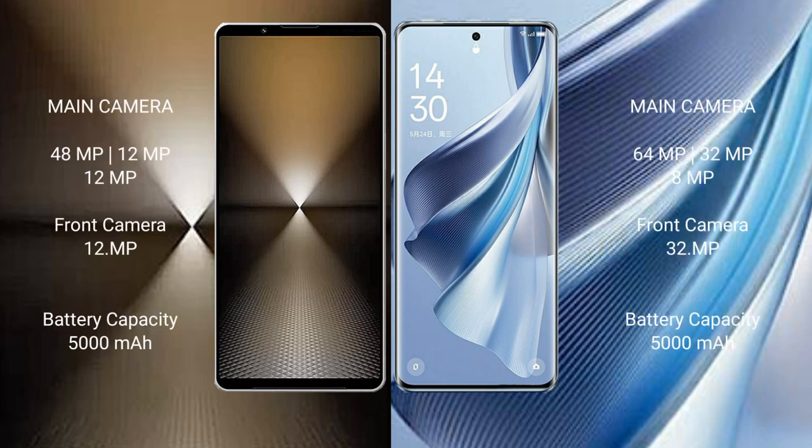The Sony Xperia 1 Mark 6 features a rear triple camera setup of 48MP plus 12MP plus 12MP. The Oppo Reno 10 also features a rear triple camera setup of 64MP plus 32MP plus 8MP.